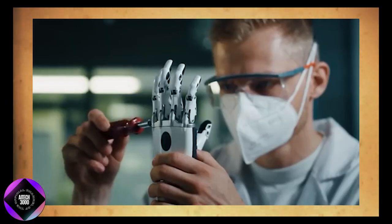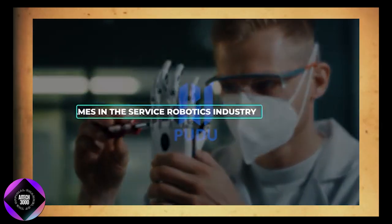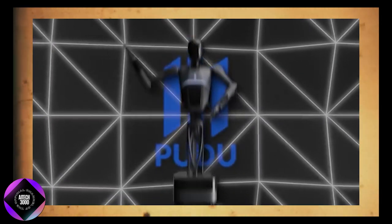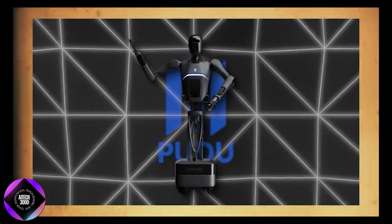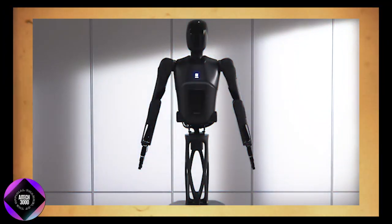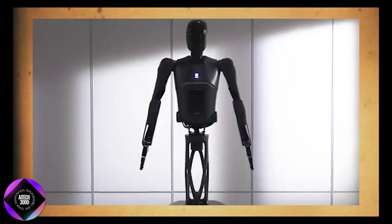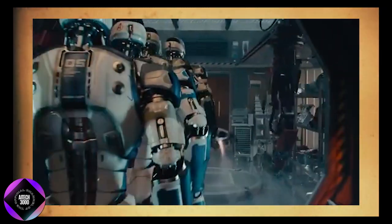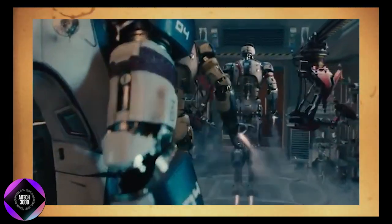Looking ahead, Pudu plans to fully commercialize the D7 by 2025. By then, we're likely to see these robots in even more industries, taking on a wider range of tasks — from lifting items in warehouses to assisting patients in hospitals. The potential applications are vast, and the goal isn't just to replace human labor but to make tasks more efficient and reliable while also reducing human error.